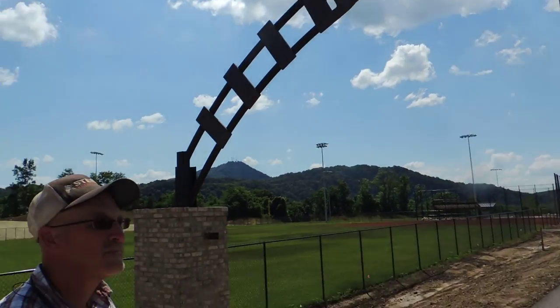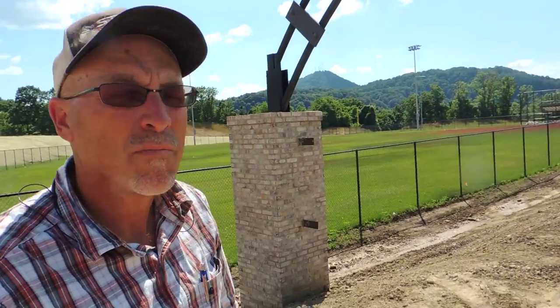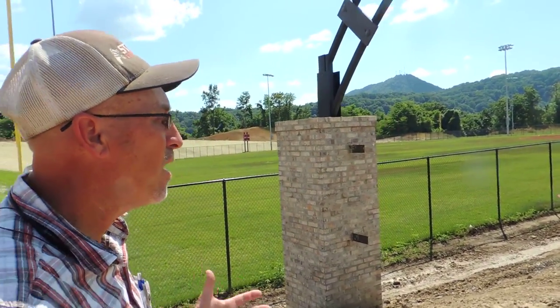Tim, tell me about the Brickyard Park. How's it going? The Brickyard Park is going very, very well.